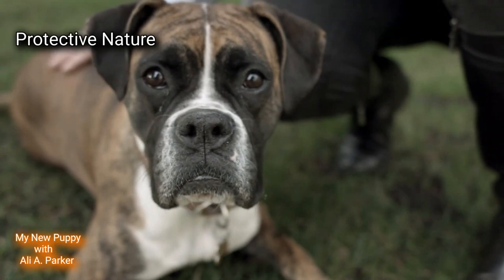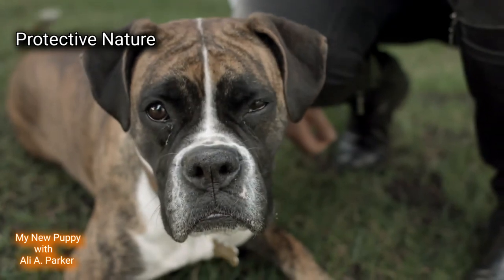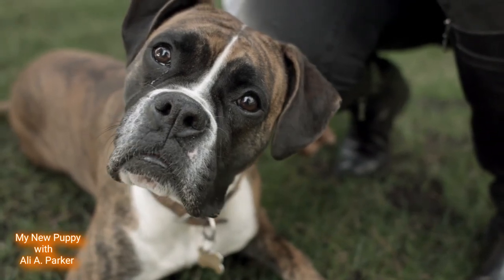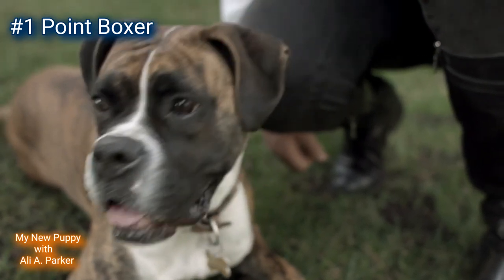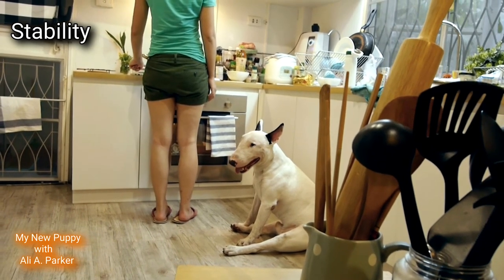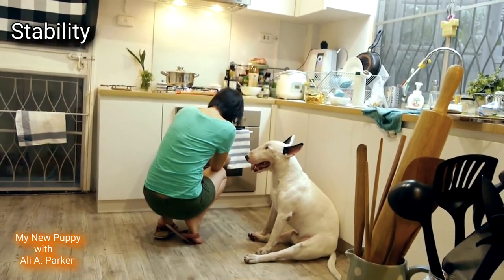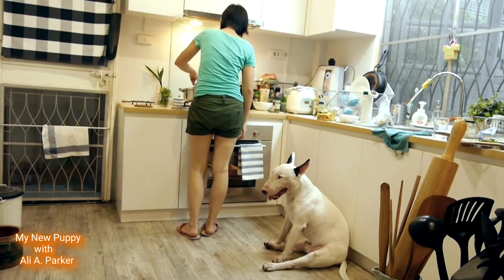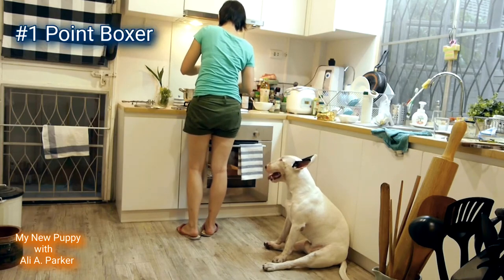Protective nature. While both of these dogs make great guard dogs, if I had to choose one, I will go with the Boxer. So this round will go to the Boxer. Point for the Boxer. Mental stability: both of these dog breeds are pretty stable dogs, but the Bull Terrier does have issues sometimes with other dogs. So for this reason, this round will be going to the Boxer. Point for the Boxer.